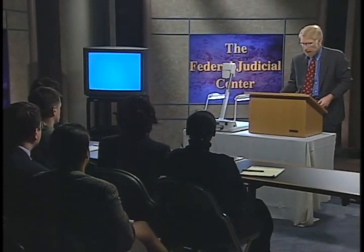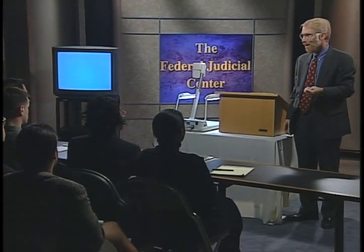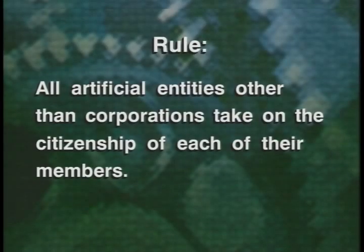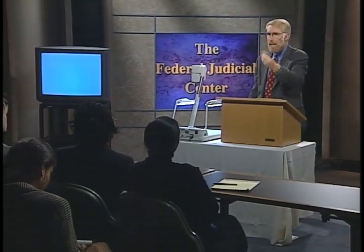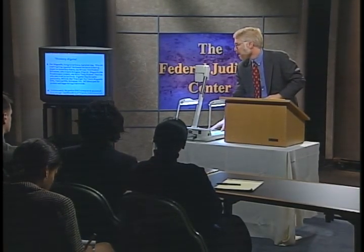That gets us through corporations, but that's not the whole answer. Here is a rule that will assist you as sentinels at the door — a rule where lawyers and occasionally judges don't catch the absence of jurisdiction through the visitor's door. All artificial entities other than corporations take on the citizenship of each of their members. It's worth repeating: all artificial entities other than corporations take on the citizenship of each of their members. Corporations don't take on the citizenship of their shareholders, but every other artificial entity takes on the citizenship of its owners or members.